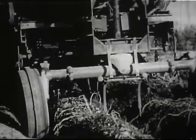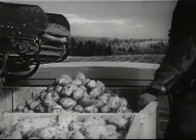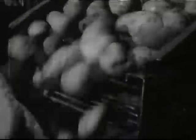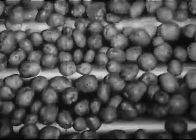Harvesting potatoes is a mechanized operation too, with a variety of machines and methods used in various parts of the country. Brought to packing sheds, conveyor belts move them quickly along the way. Washed, dried and carefully inspected, they're headed for the bagging machine.